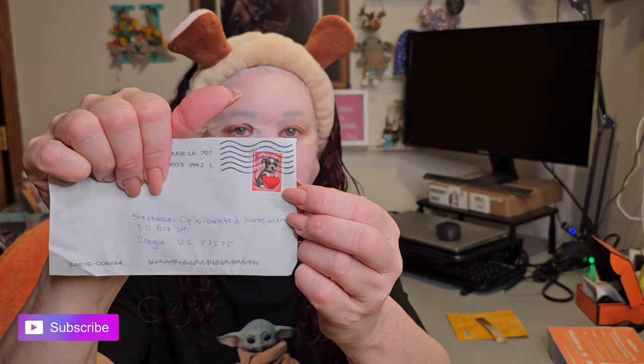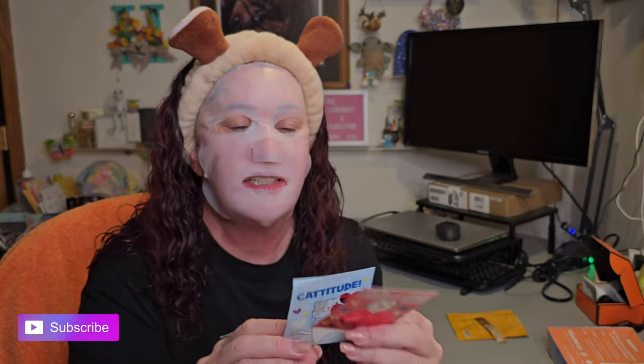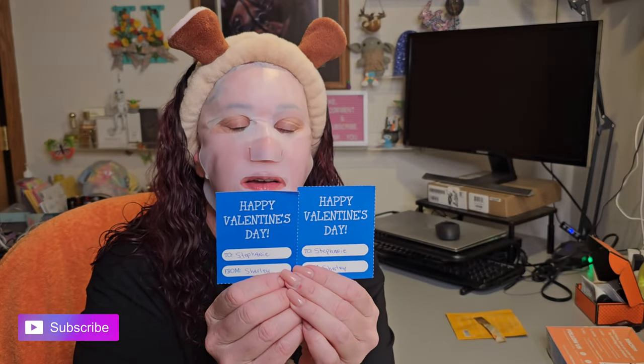I got a little friend mail from Shirley — Shirley's Real Life out of Louisiana — and I wanted to show you guys a super cute stamp with an adorable puppy. She sent me a couple of little valentines. They're super cute. It says 'Happy Valentine's Day' on the back. It's a little late but I still love it — I love cats and dogs. Thank you, Shirley!